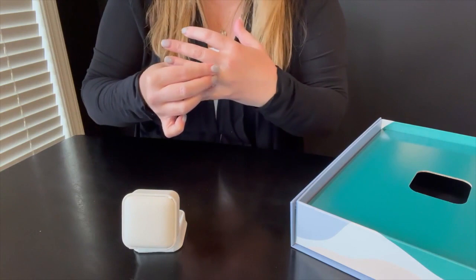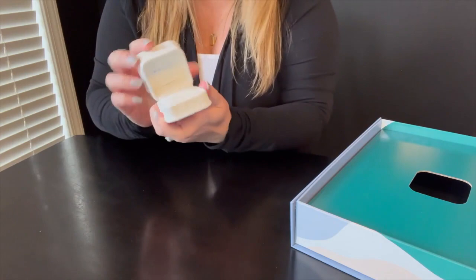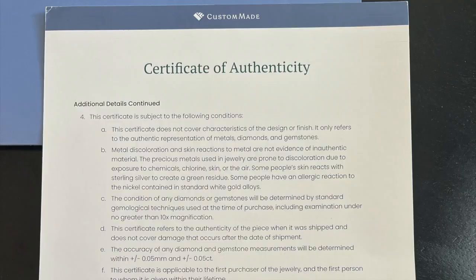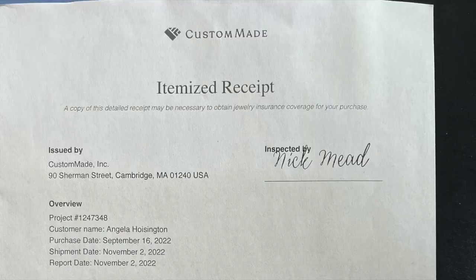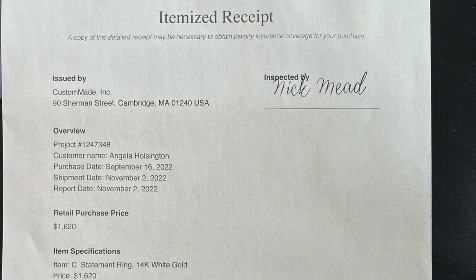There is a ton of communication from CustomMade — I was never wondering where I was in the process. They take a lot of time to explain every step so you can make a fully informed decision about your piece. They also use Affirm, so I could finance the ring if I wanted to. The cons are that it does take a little time to get your piece, but the wait is well worth it. The image of my center stone on the 3D design didn't quite look like the gem photos my gem expert sent me, but the real ring looked exactly like the gem photos.